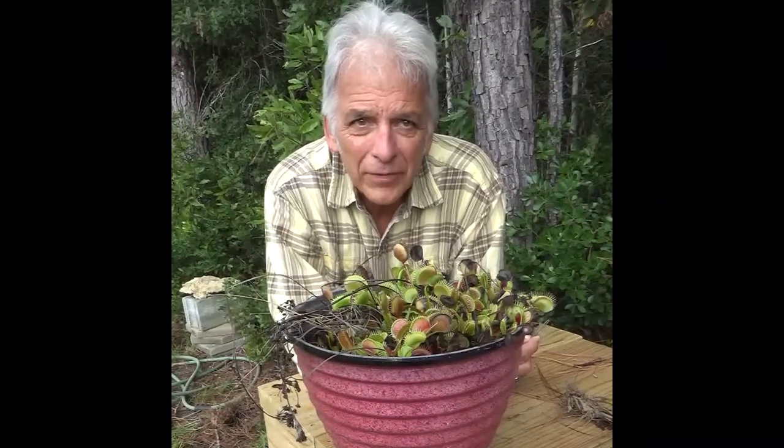Now about this carnivory in plants — there's a variety of different species of plants that have taken on the habit of carnivory. There are pitcher plants which catch insects in leaves modified as funnels. There are sundews that have little sticky hairs for capturing insects. But the Venus flytrap is the most advanced of all the carnivorous plants because it uses something called a snap trap.